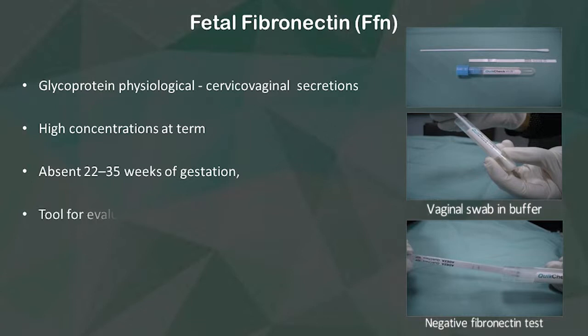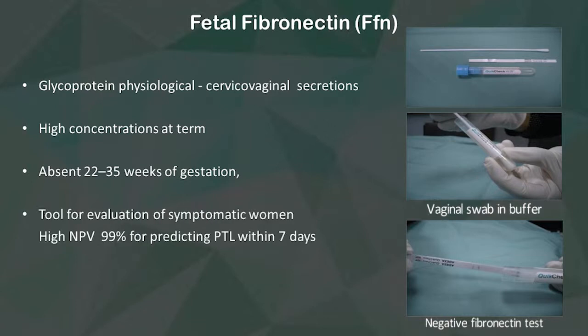It is a tool for evaluation of symptomatic women, with a high negative predictive value of 99% for predicting preterm labour within 7 days. What does that mean? A negative fibronectin will tell us that the woman is not going to deliver within 7 days.